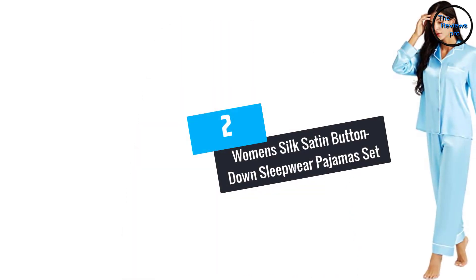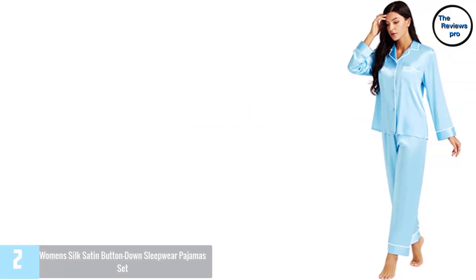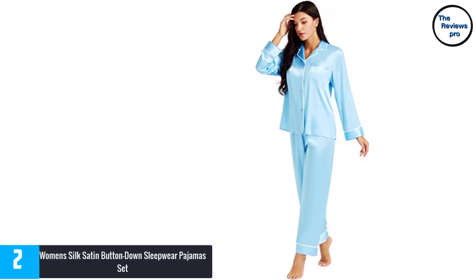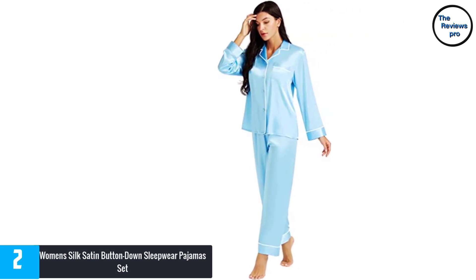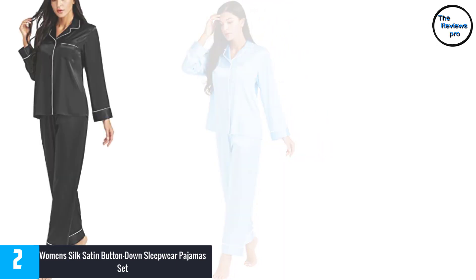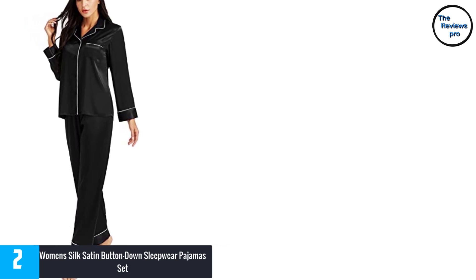At number 2, Women's Silk Satin Button Down Sleepwear Pajamas Set. This pajama set is an excellent addition to any wardrobe. They are made by professional designers and tailors to make you feel fresh at home. You will feel more comfortable and relaxed in these pajamas regardless of what you are doing at home. Furthermore, they are made of lightweight satin.